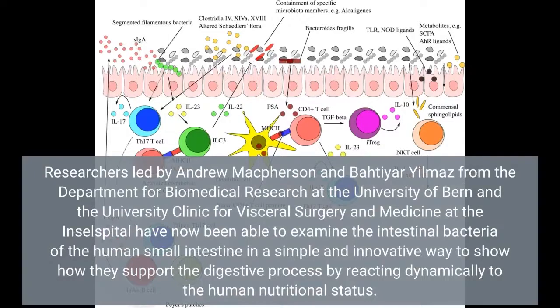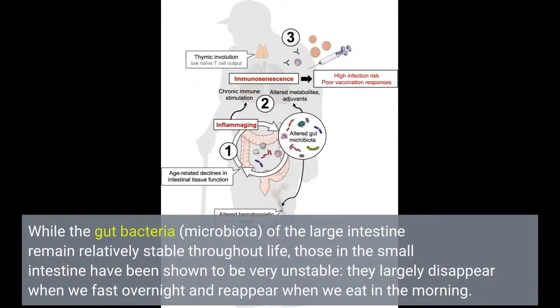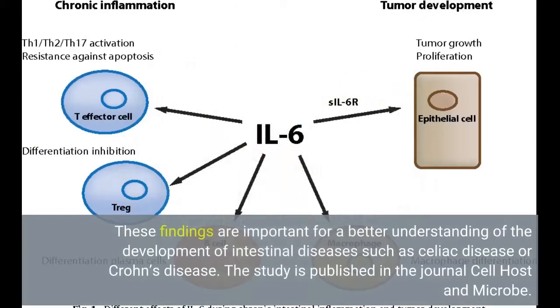Researchers led by Andrew McPherson and Bhatiyar Yulmaz from the Department for Biomedical Research at the University of Bern and the University Clinic for Visceral Surgery and Medicine at the Inselspital have now been able to examine the intestinal bacteria of the human small intestine. While the gut bacteria microbiota of the large intestine remain relatively stable throughout life, those in the small intestine have been shown to be very unstable. They largely disappear when we fast overnight and reappear when we eat in the morning. These findings are important for a better understanding of the development of intestinal diseases such as celiac disease or Crohn's disease.